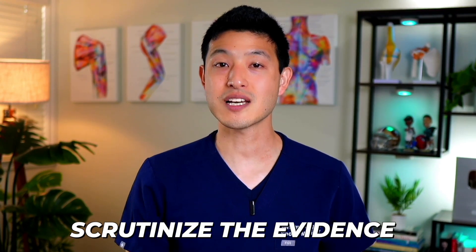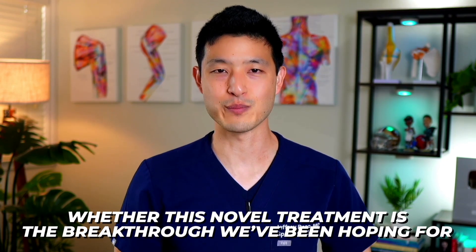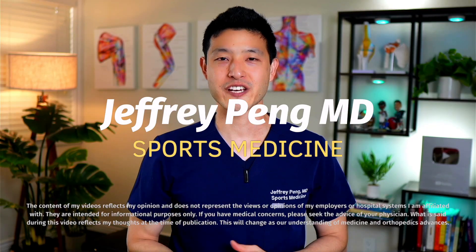We'll discuss the science, scrutinize the evidence, and I'll give you my recommendations on whether this novel treatment is the breakthrough we've been hoping for. Hey everyone, Dr. Jeff Pang here.